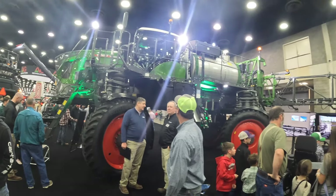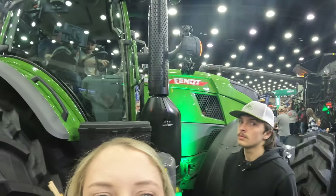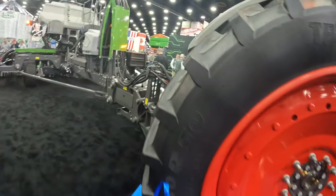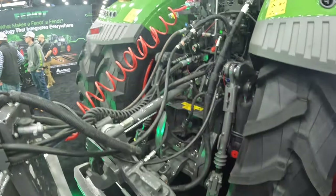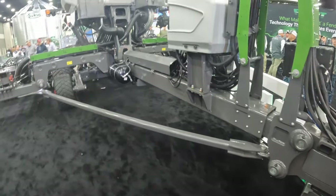We've made it to the Fendt booth — by far one of my favorites. Tractors and sprayers and combines. Look at the hookers — there's a hitch set up on this sucker. Planters are huge.